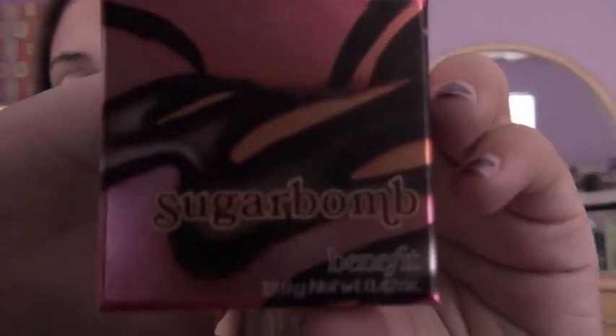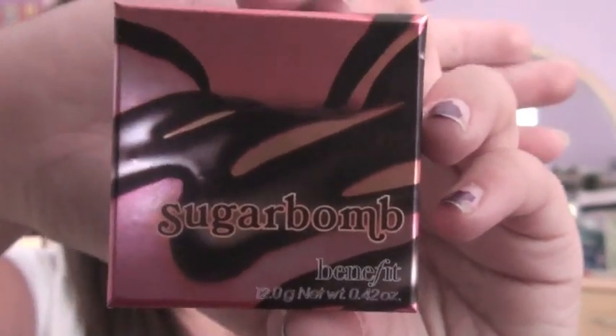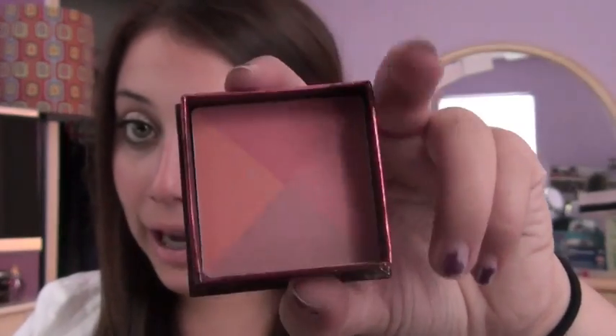From Sephora I got two things. I got the new Sugar Bomb Blush from Benefit, which is brand new, and I have it on today. You would never expect it would look like this in the box — it's got an orange, a hot pink, a light pink, and a purple, and combined it's just great. It smells so good, kind of like Elizabeth Arden Green Tea, which is my favorite perfume. You guys saw my Lush haul, so I won't show you that stuff.